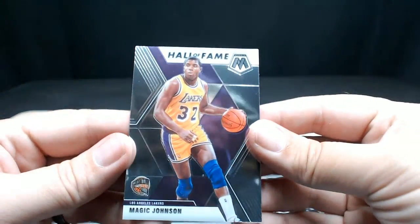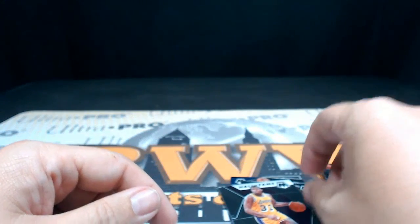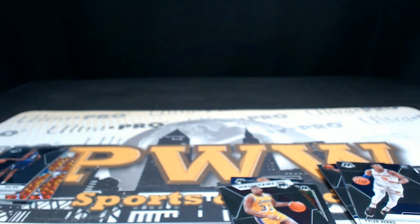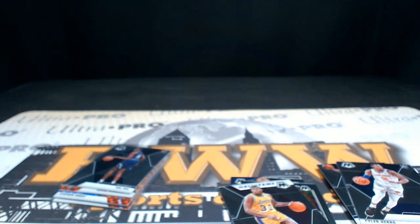And then we got a Hall of Fame Magic Johnson. So there you go Kent, that's your box. We'll get those top-loaded and sent out to you ASAP. Appreciate you picking that up man, hope you have a good night.